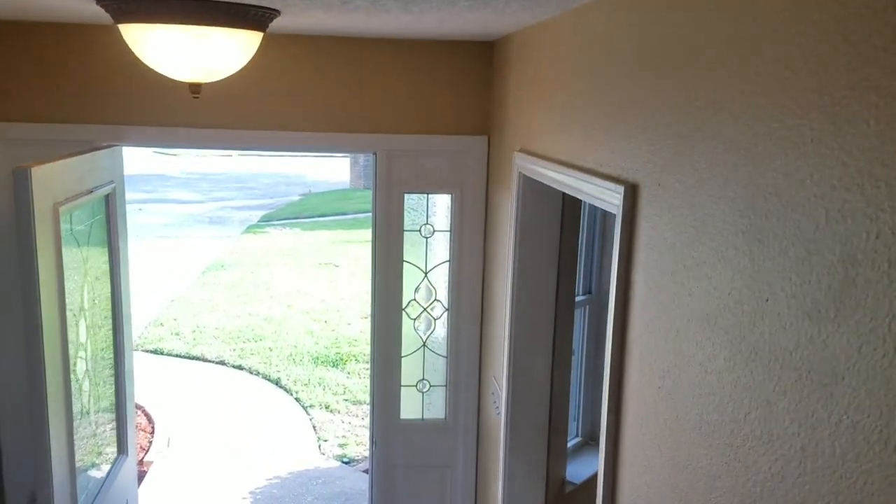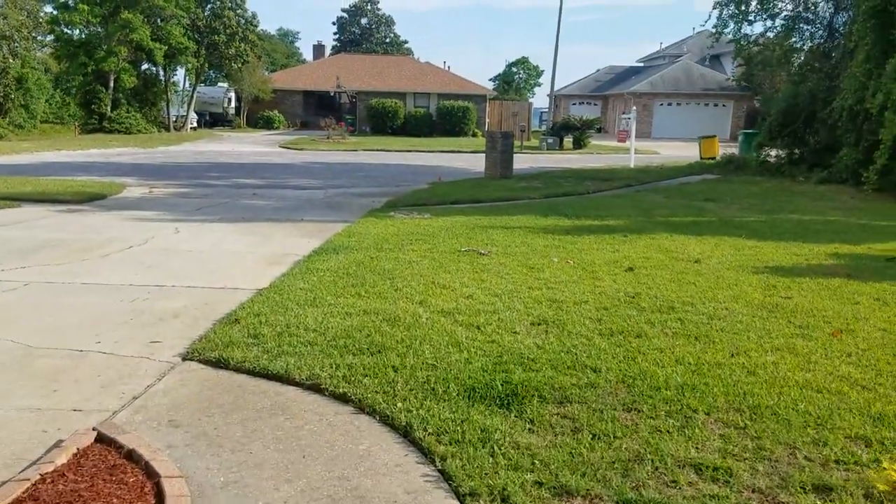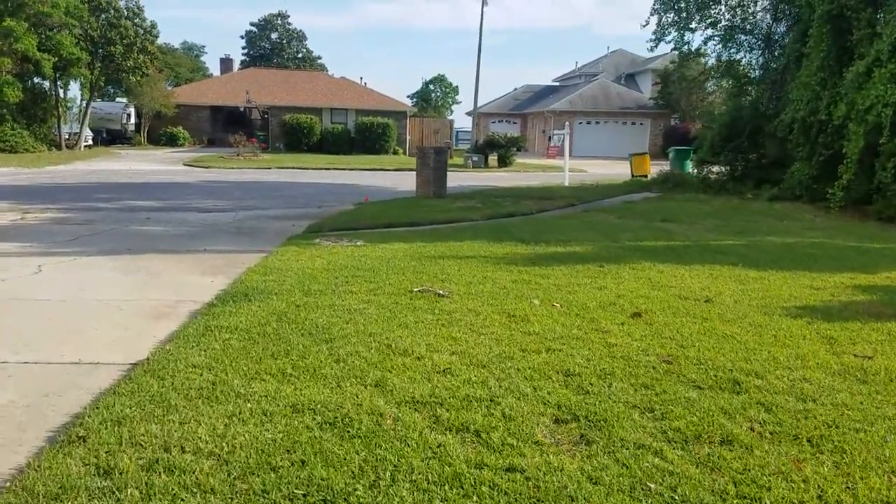I'm going to take you out back so you can see the backyard. There's tons of space — plenty of room for a pool. There's a small fire pit out there right now, but it has lots of potential to make it your own, whatever you'd like to do with it.